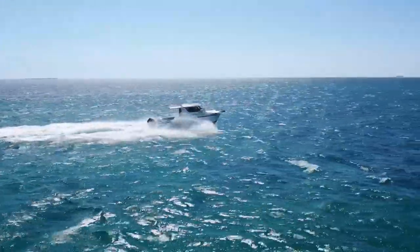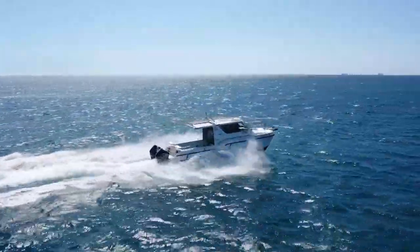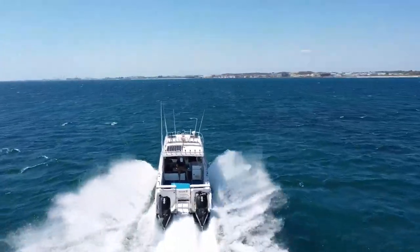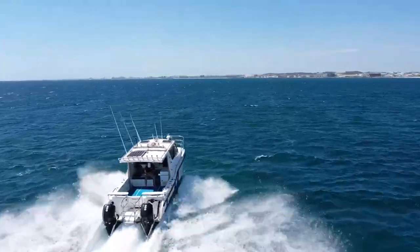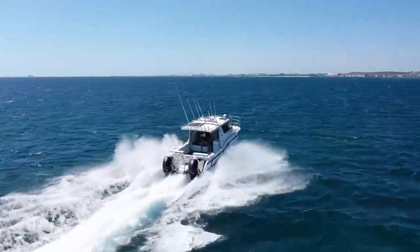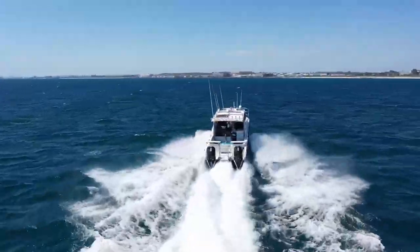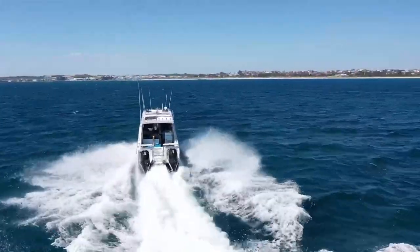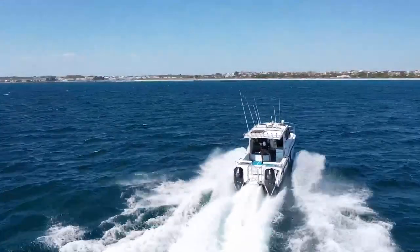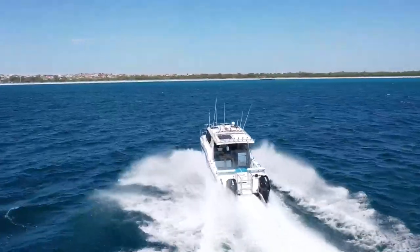Here we are cruising along at about 25 knots, burning a combined 75-80 litres. It's a very comfortable vessel. We've just been out in the rougher conditions putting the vessel to the test and it's held up incredibly well, with the boat performing better at high speeds — that's the 28-33 knot range — than it was at 20-25 knots.